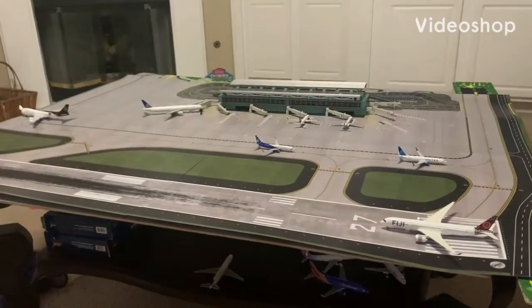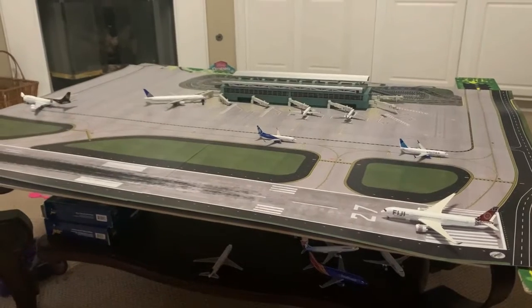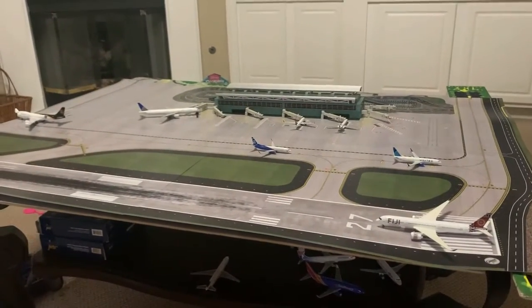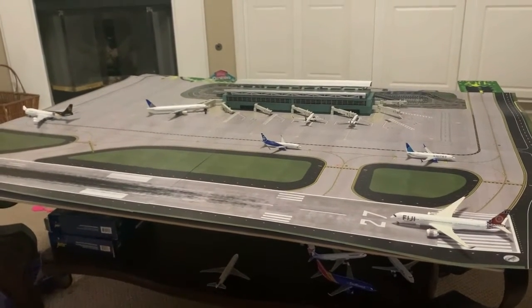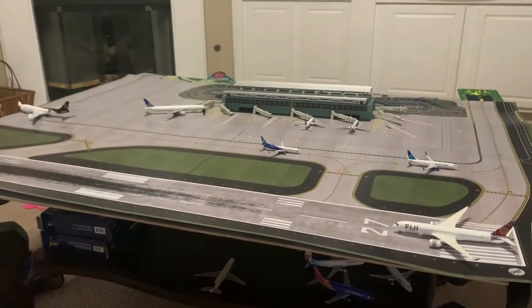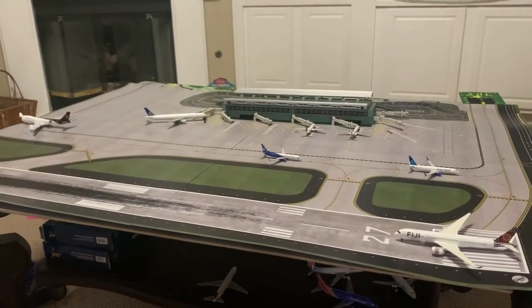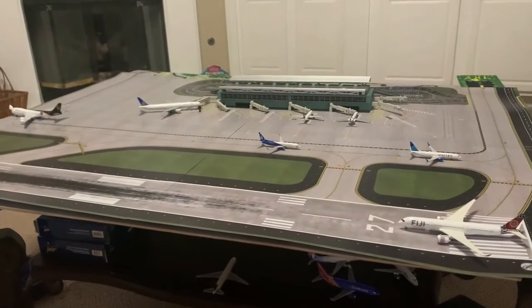Welcome back to another video. Today we are going to be doing the first airport update of Sky Valley International Airport. I'll be doing two airports on this map — Sky Valley and Ontario. I'll be doing both once a week, so today is Sky Valley, and on Thursday or Friday I'll be doing Ontario.